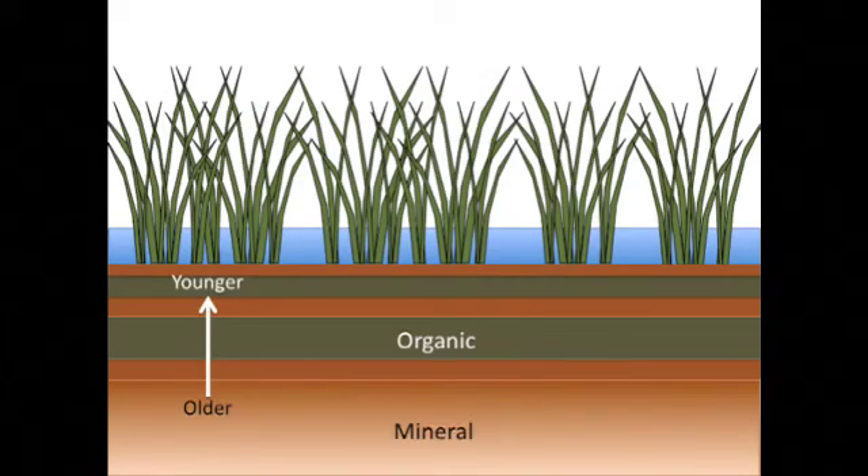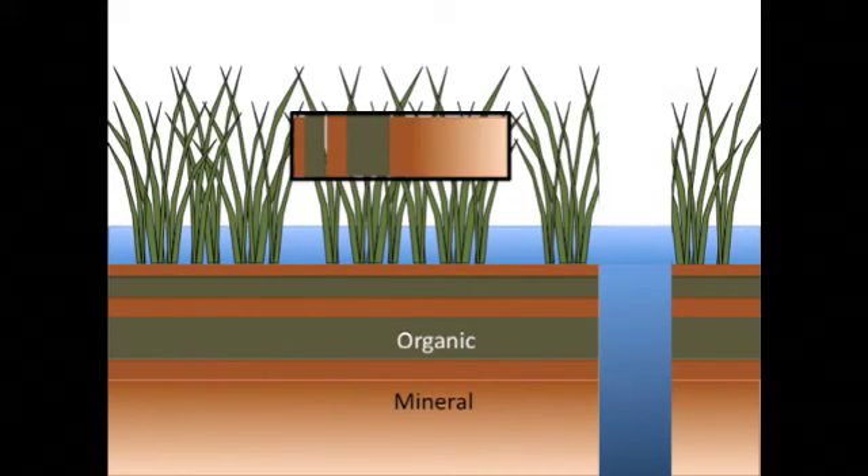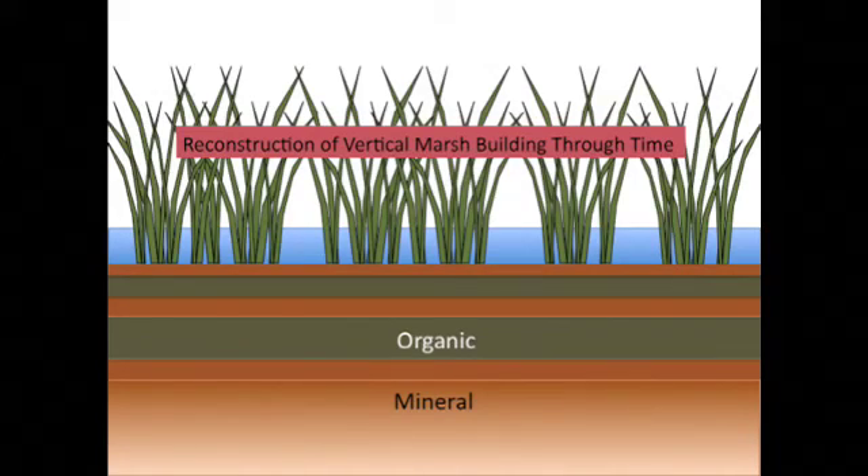We can see these layers by collecting soil cores through all the layers. Once extracted, the patterns in the cores can be studied and the composition of those layers can be analyzed. This type of approach allows us to better understand how these marshes have responded to sea level rise and other changes in the past.